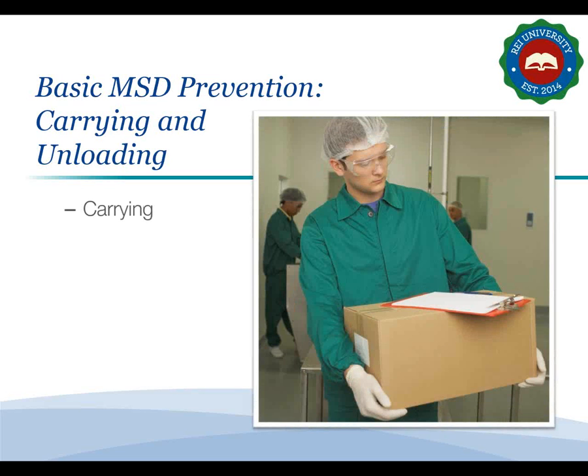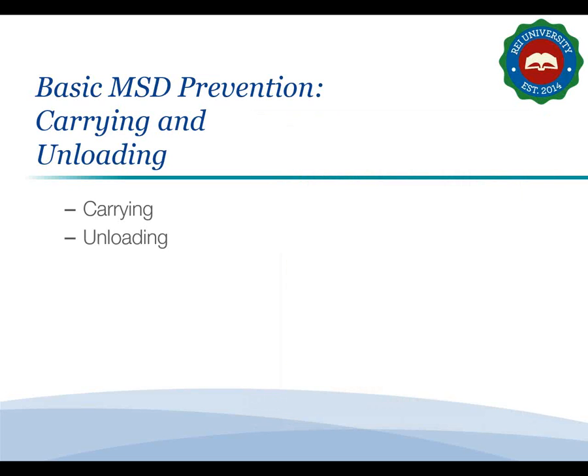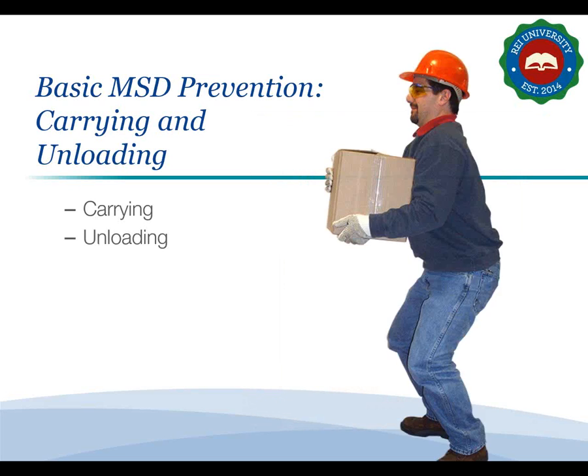Carrying and unloading a load correctly can contribute to an injury-free lift. When carrying, make sure you can see over the load, move slowly taking small steps, and to turn, move your feet in the direction you want to go — don't twist your body. When unloading, bend your knees and lower your body with the load, keep your back straight, and let your leg muscles bear the weight. Keep your fingers away from the bottom of the load as you place it down. If placing on an elevated surface, lower it to the edge then slide it back.